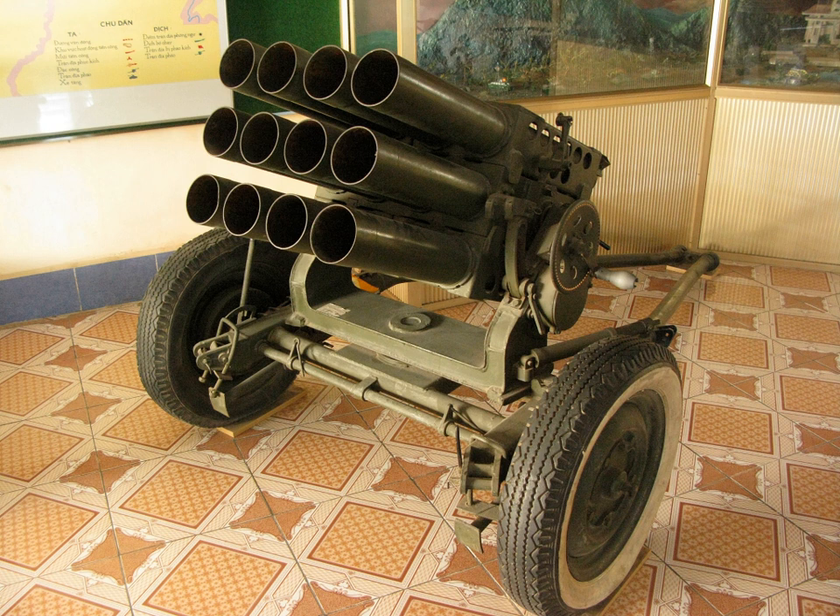The launcher's 12 tubes are arranged in three removable rows of four each, mounted on a single axle carriage with rubber tires. The Type 63 originally fired an 18.8 kg rocket, Type 63-2, with a 1.3 kg warhead. Ammunition was later improved to the Type 75 and Type 81 series, although the overall weight of the rocket remained the same. A fixed amount of propellant is contained in the rocket motor. The steel-cased rocket is stabilized with spin imparted by six angled nozzles in its base.